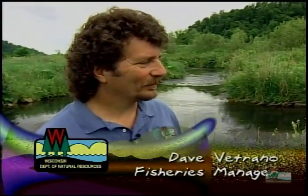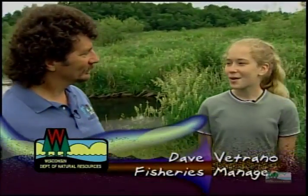Today this valley is coming back to life. Someone who's been helping make that happen is Dave Fichano of the DNR. So what kind of fish are here now?